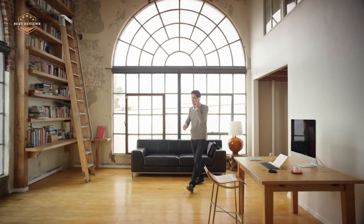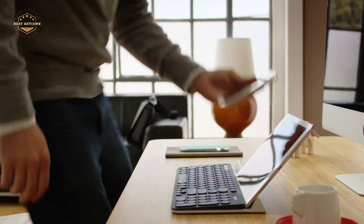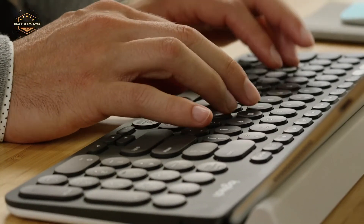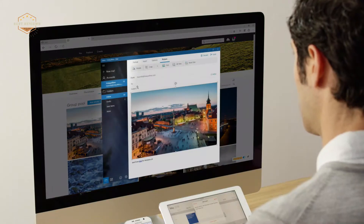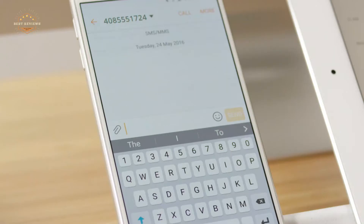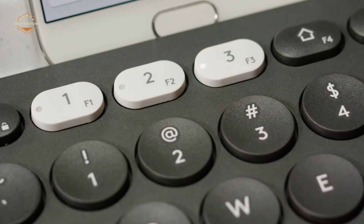Do you want an amazing keyboard that's both stylish and durable? Then you need the Logitech keyboards. These keyboards are top of the line and have a lot of features to make your writing, gaming and other online activities easier. You can control all your devices with just one keystroke, so you never have to lose your way again.